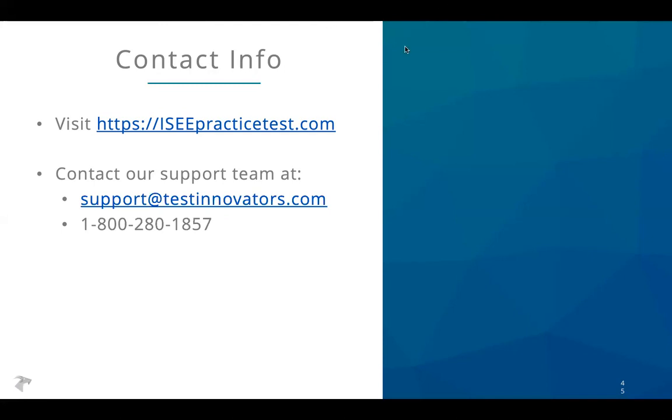I'll see if there are any questions that came up during the webinar. I haven't seen any, so thank you again for joining this evening. If you have any questions, don't hesitate to reach out, and best of luck in the process.